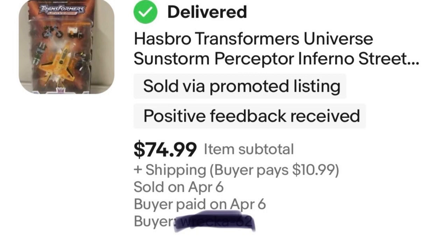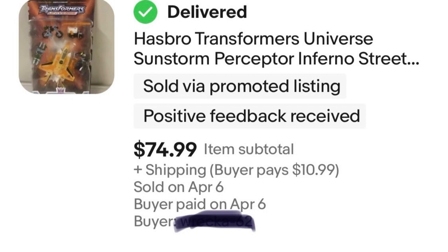Next, I have a Black Dog sweatshirt. This is kind of an if-you-know-you-know thing. If you're from New England, this brand of sweatshirt is pretty popular. I purchased it at Goodwill for $5. If it was a New England Goodwill it might have been priced higher, but in North Dakota not as many people know about Black Dog. So I was able to make a good $20 profit, selling it for $25.